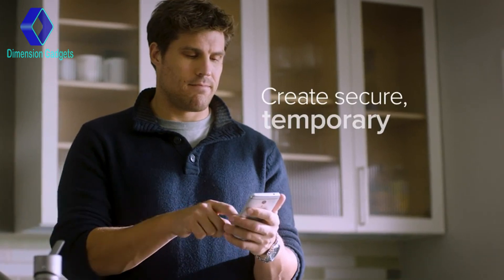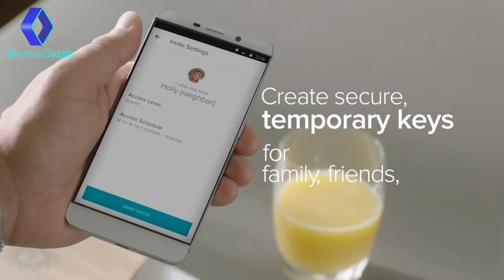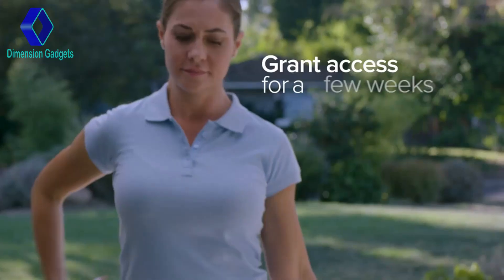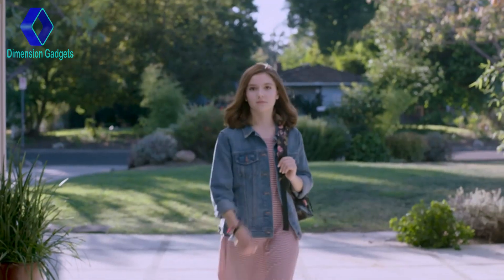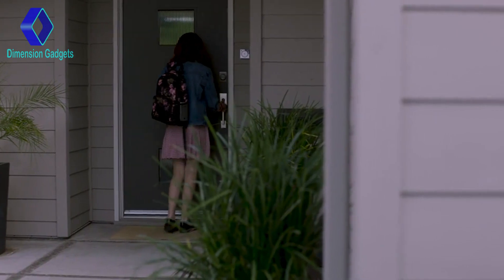On your August app, you can create secure, temporary keys for family, friends, even service people. Grant access for a few weeks or a few hours — you decide. You never have to worry about copies of keys getting into the wrong hands again.